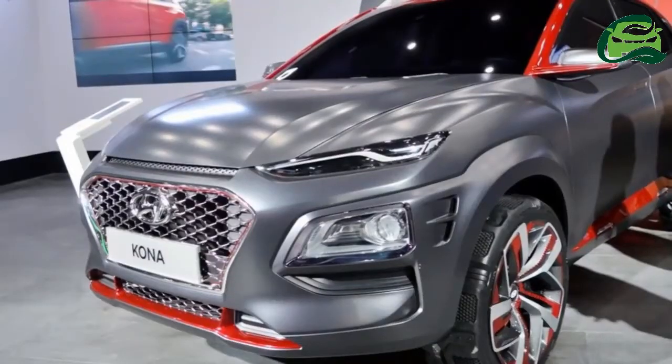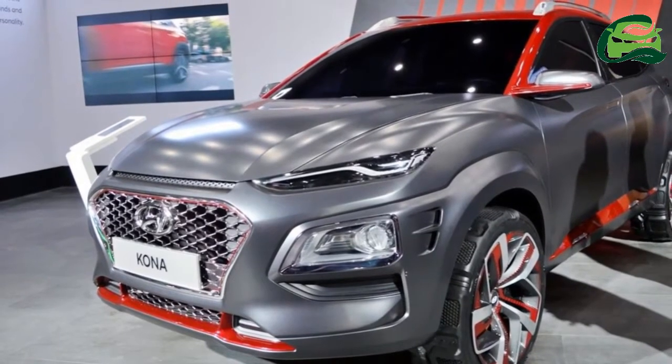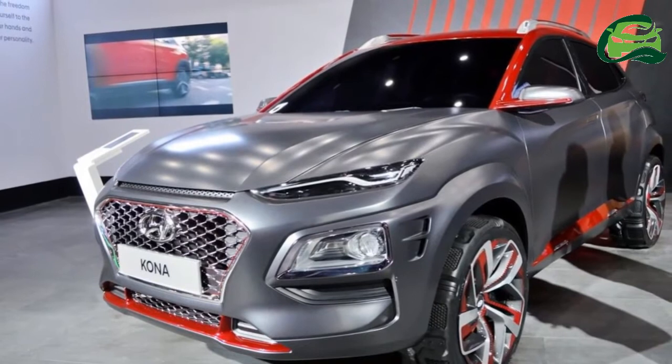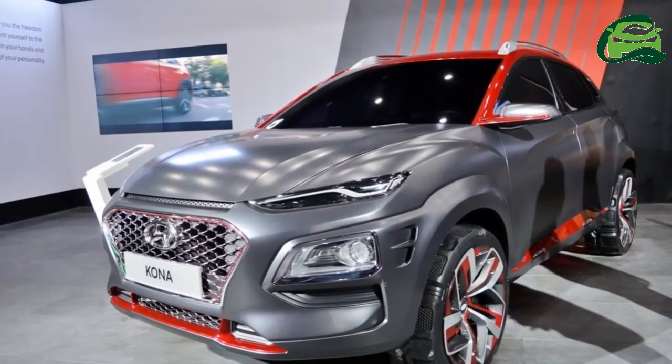However, it has been stripped off all Iron Man bits like boot lid badging, wheel hub cover, etc. Being a design exercise, the Kona sports wheels, alloys, and ORVMs that are not part of the production spec model.